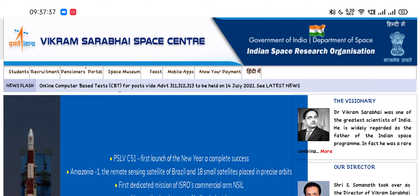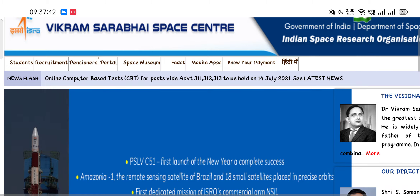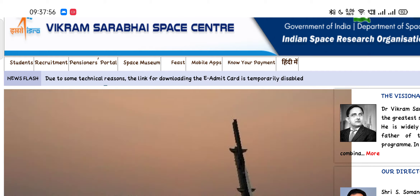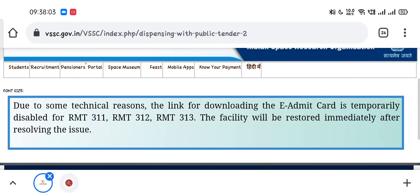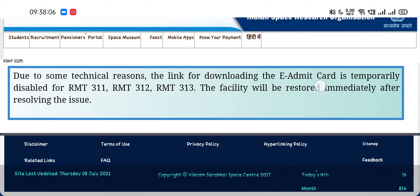ISRO has decided to temporarily disable the admit card download link. You can see on the official website that due to some technical reasons the link for downloading the e-admit card is temporarily disabled for RMT 311, RMT 312, and RMT 313. The facility will be restored immediately after resolving the issue.